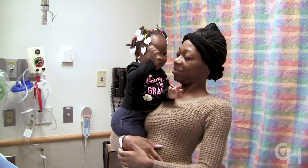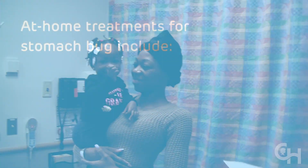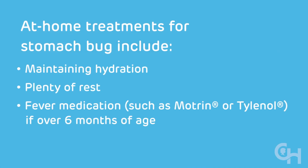Most of the time, just like when an adult has a stomach virus, children can be safely cared for at home by keeping them hydrated, making sure they get plenty of rest, and giving them medicines if they need it for fevers. It's fine to give children over six months of age Motrin or Tylenol for a fever to keep them more comfortable.